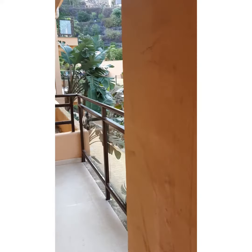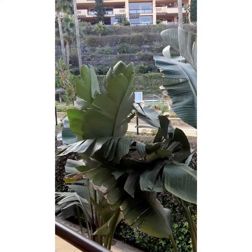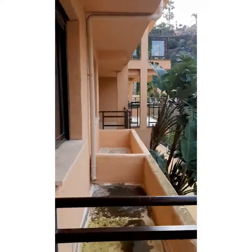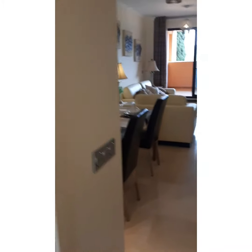I'm going to show you this fabulous apartment now. It's in Seagolf, Calanova. Over there to the right you've got one of the pools in the complex. This is like a show flat. It's in excellent condition, hasn't been used much by the owners.